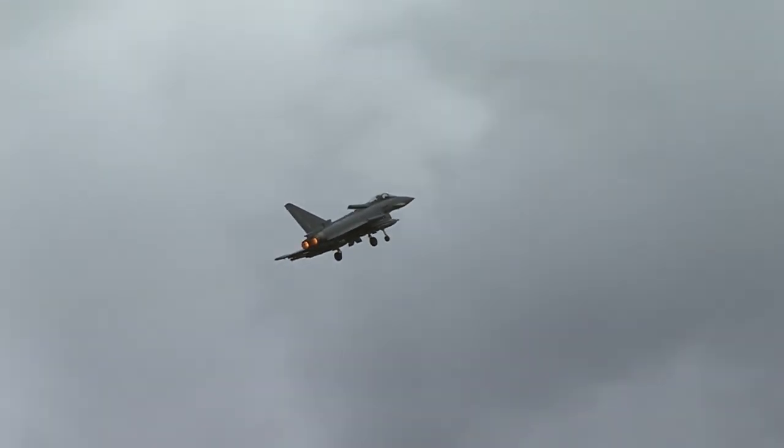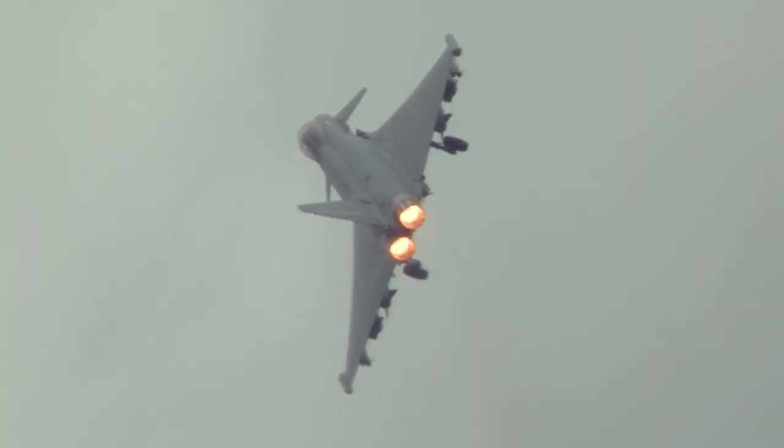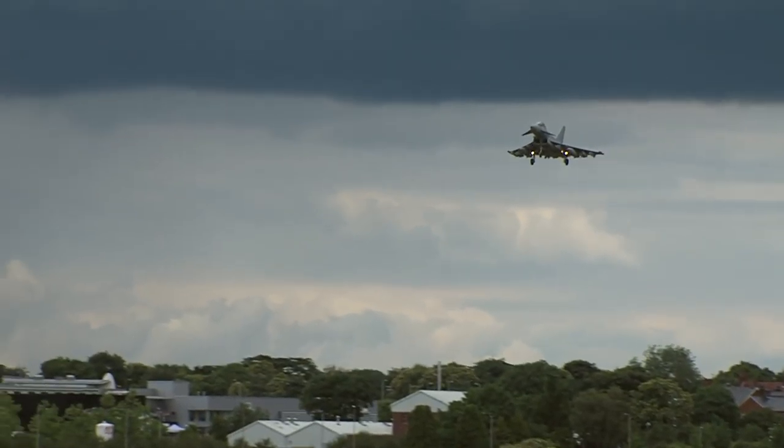That big air brake just behind the cockpit — the big speed brake deployed. A bit of drag against thrust, and in come the afterburners. Wow, that looks dramatic against that sky.